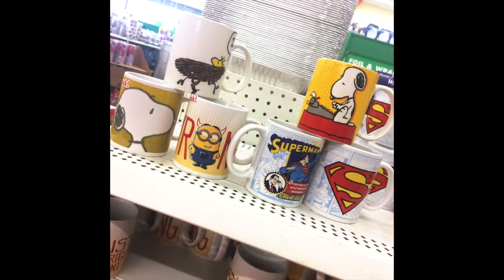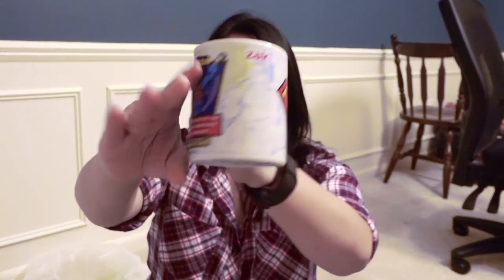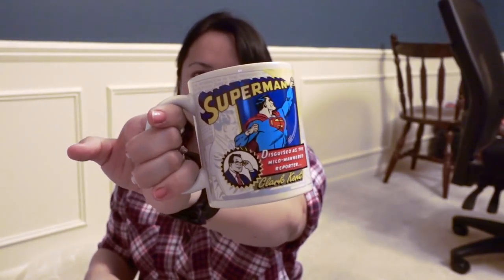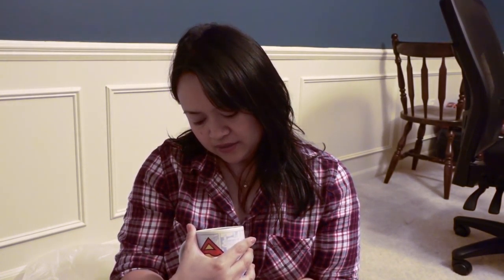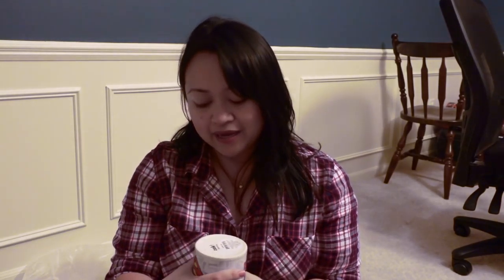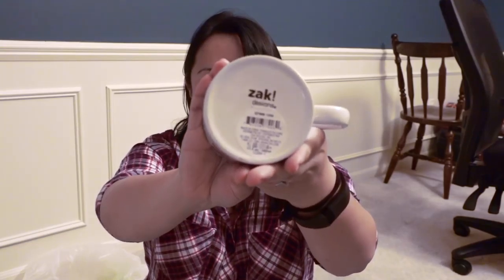I did find some of the mugs. I saw a couple different kinds of the Peanuts. This one is of Superman — this is the one I really, really wanted. Dollar Tree, if you're watching, if you have a Captain America one, that would be awesome. I could send that to my godson. These are Zack designs — you guys remember the tumblers that have been coming out during the summer at some of the Dollar Trees. That's what the brand is for these mugs.